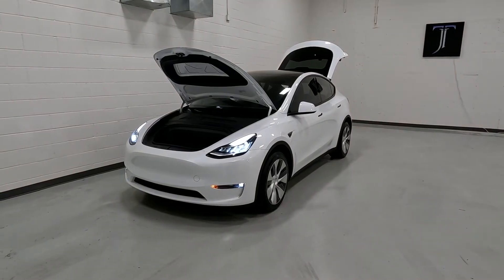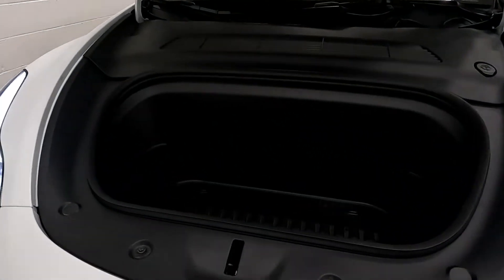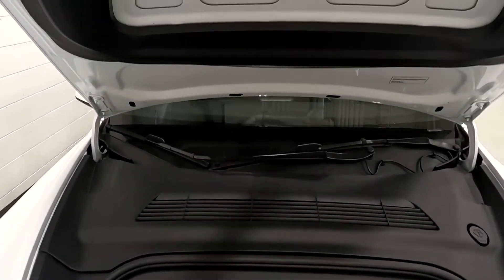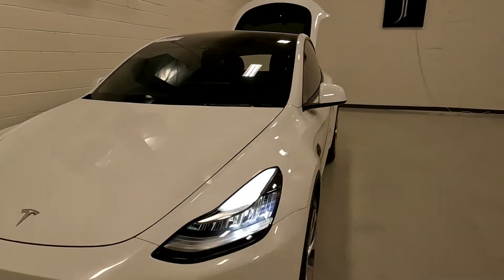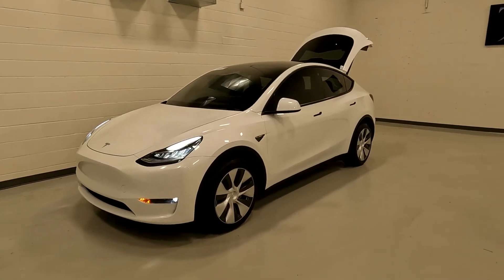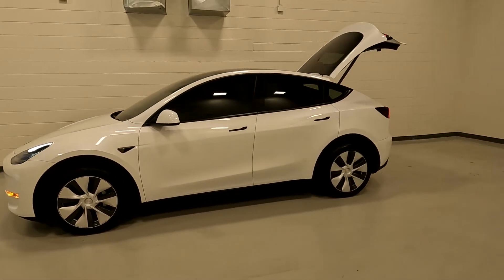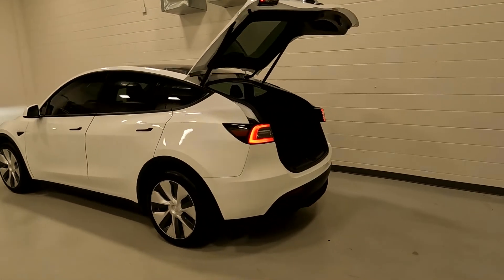Hello everyone, today we have a 2022 Tesla Model Y Long Range. The trunk's looking good, so we'll go ahead and close it up. It does have the LED headlights, surrounds, and fog lights, aerodynamic wheel covers over the alloy wheels, and the signature Tesla glass roof.